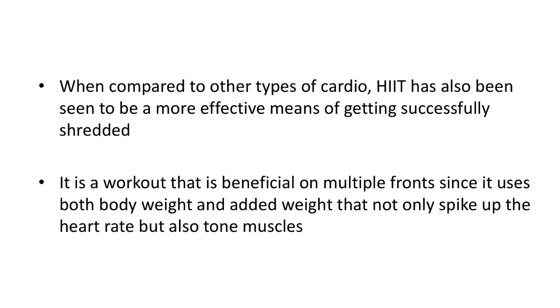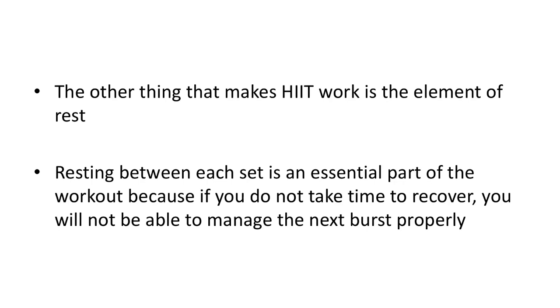When compared to other types of cardio, HIIT has also been seen to be a more effective means of getting successfully shredded. It is a workout that is beneficial on multiple fronts since it uses both body weight and added weight that not only spike up the heart rate but also tone muscles. The other thing that makes HIIT work is the element of rest. Since the whole routine is comprised of intense bursts of activity followed by active recovery, this is where the element of rest comes in.